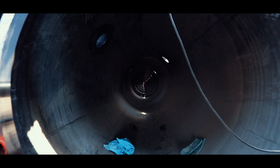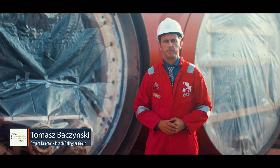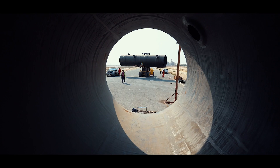After the successful completion of the longest pipe jacked sea outfall in the Middle East, we commenced works on the 309-meter diffuser. The diffuser consists of HDPE pipe, which is supplied by a factory located in Saudi Arabia, and 84 double valves, which are supplied from Canada.